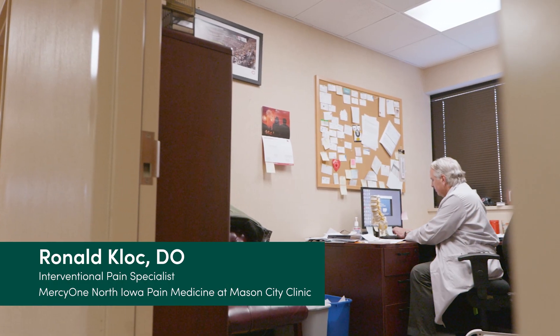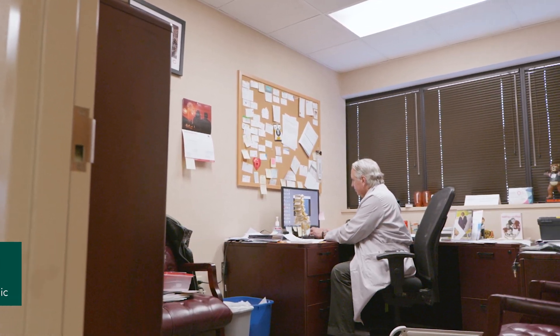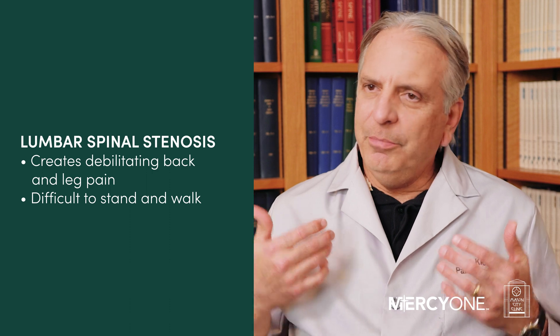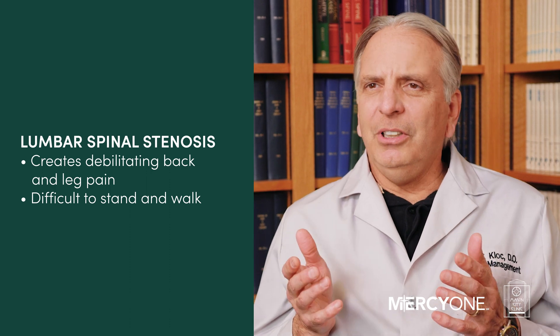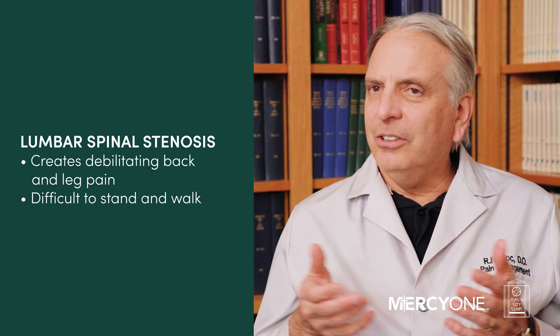Lumbar spinal stenosis is a condition that a lot of seniors get — it could affect up to 15% of them. It's very common and very debilitating because it narrows the spinal cord, making walking difficult, causing back pain and leg pain. It causes such an upset to your life that sometimes it's hard to just stand and cook in the kitchen.